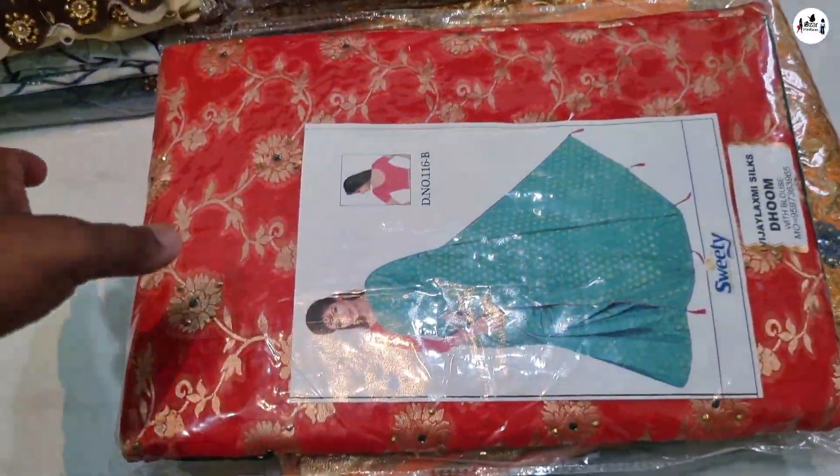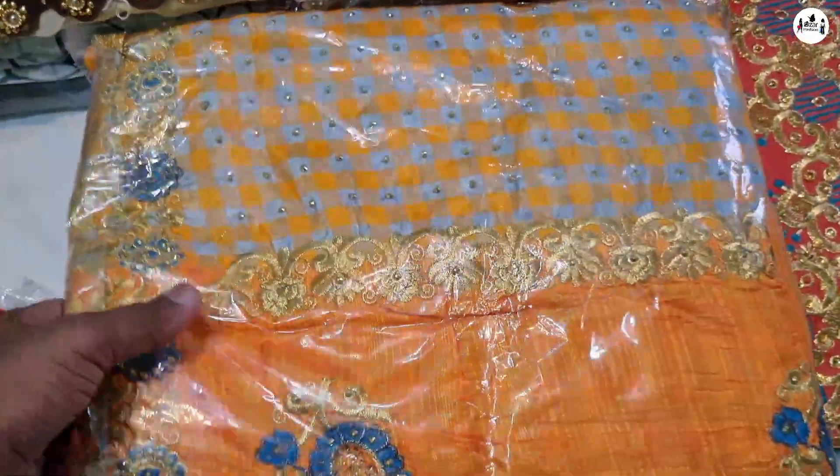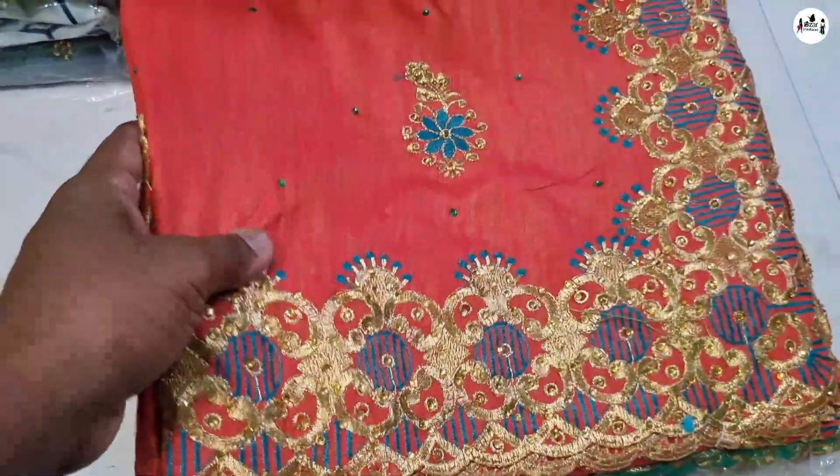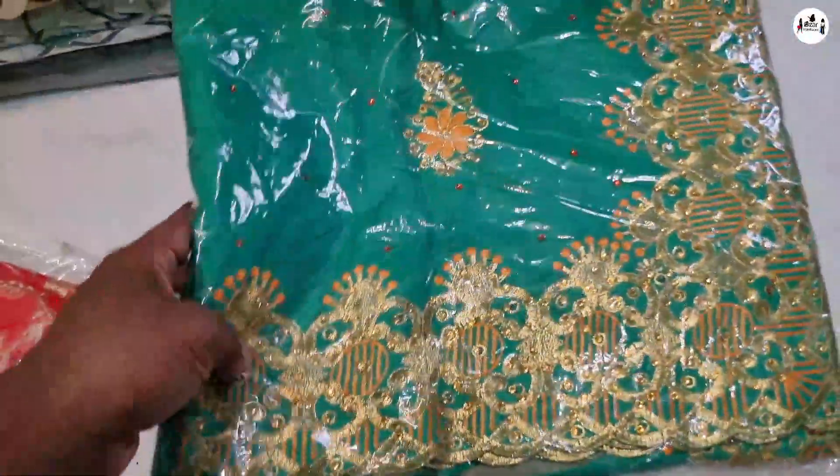I don't know if you have a good idea, but I am going to show you how to make a video. If you have a screen, you can see it. It's a pretty cheap price. If you have a quality or a simple idea, you can use it.